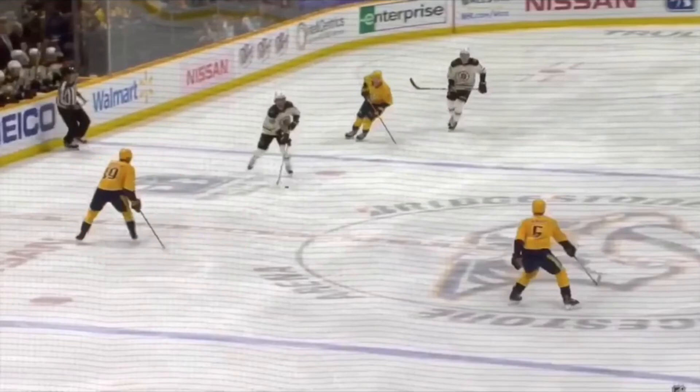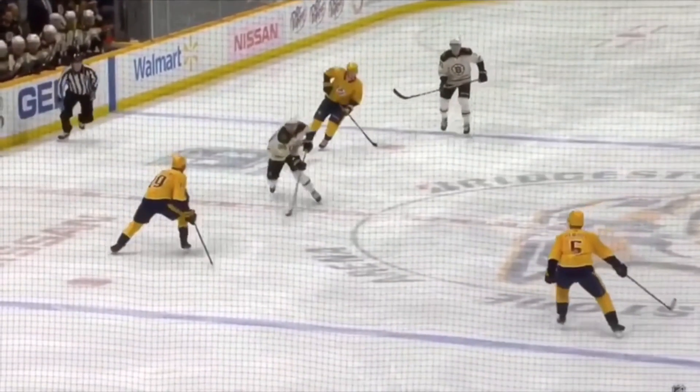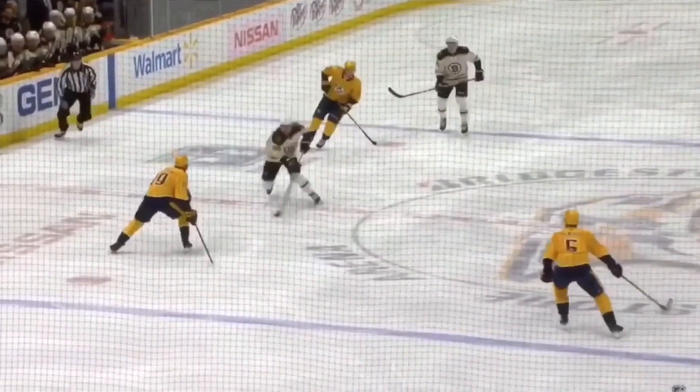And then again, Pastrnak uses this change of direction skating to quickly dig that left inside edge skate into the ice and propel him quickly around this defenseman towards the outside.